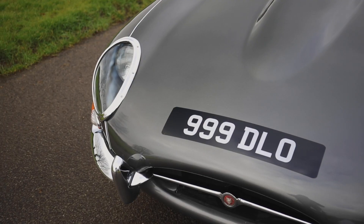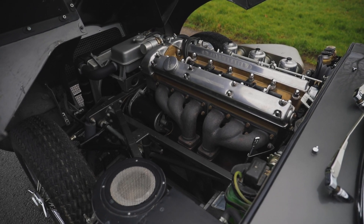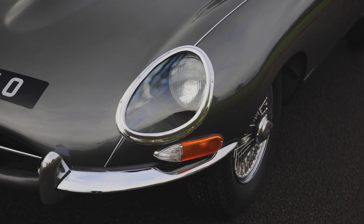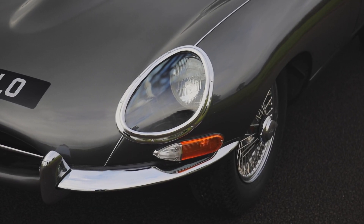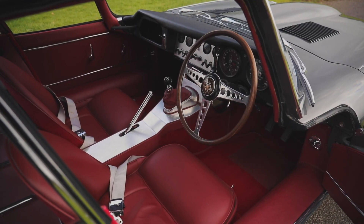1961 Jaguar E-Type Series 1, chassis number 60. Beautiful home market, right hand drive, flat 4 fixed head coupe. Finished in original colours: opalescent gunmetal with a red leather interior.